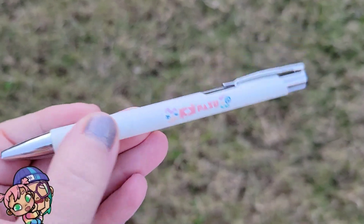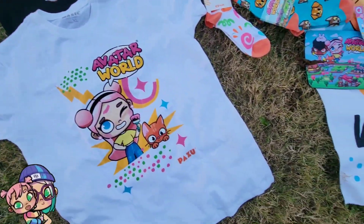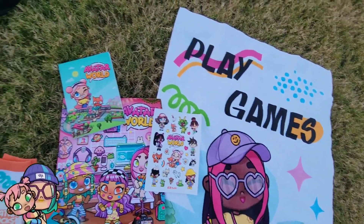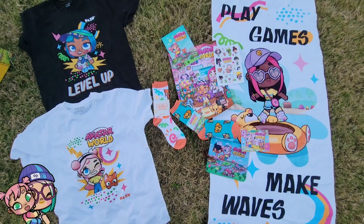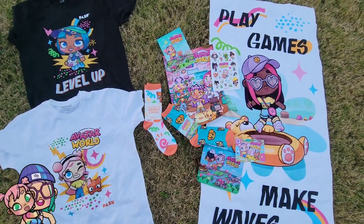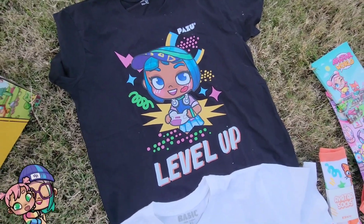I love the Pazoo pen so I can make all of my notes for all the videos I'm going to do. Which one of these awesome Pazoo Avatar World items is your favorite? Tell me in the comments! If you have any ideas of what I can do with all my fun Pazoo merch, let me know.